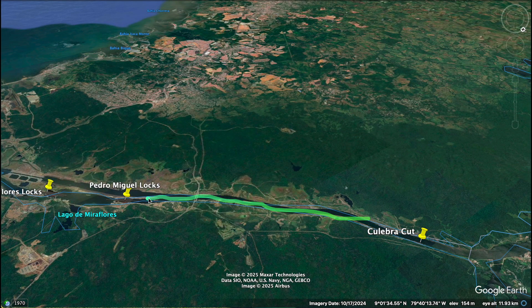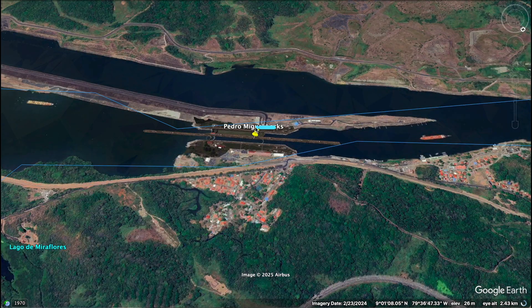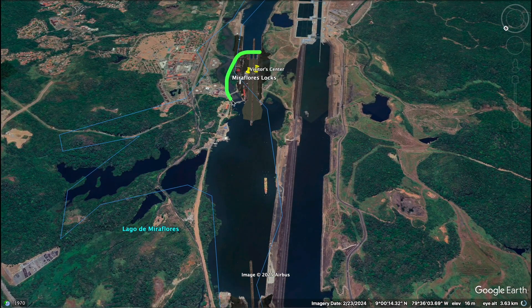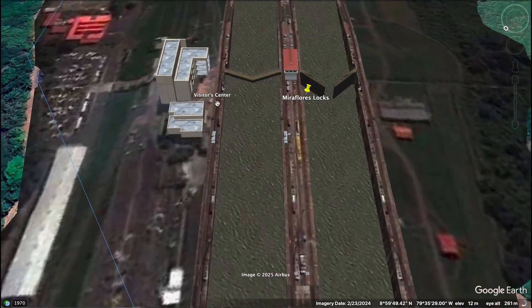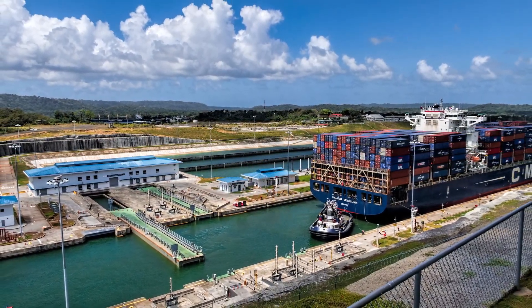Our ship has now reached the Pedro Miguel locks, the first of two lock systems on this side of the canal, used to lower the ship and decrease its height. If you look closely, you'll notice something interesting — this lock only has a single chamber, unlike the Gatun locks which had three chambers. I can see two ships approaching the locks, one from the Atlantic side and one from the Pacific side. The final step in this journey is the Miraflores locks, where two chambers lower the ship by another 54 feet. This spot is one of the best places in Panama to see the canal up close.